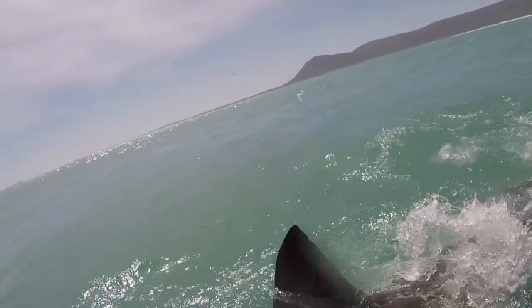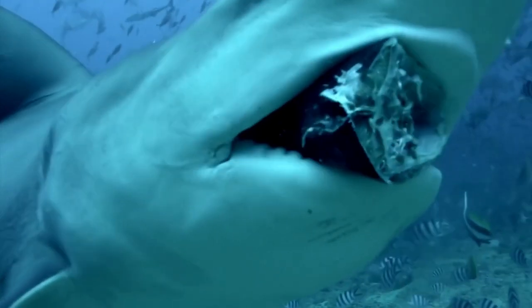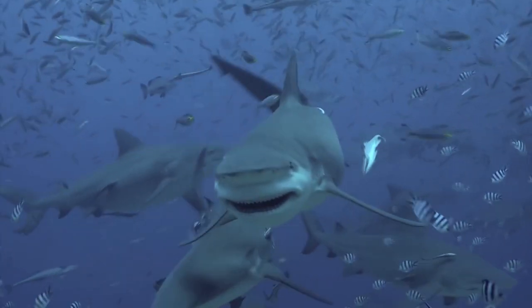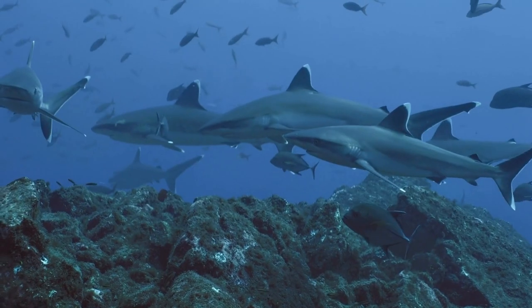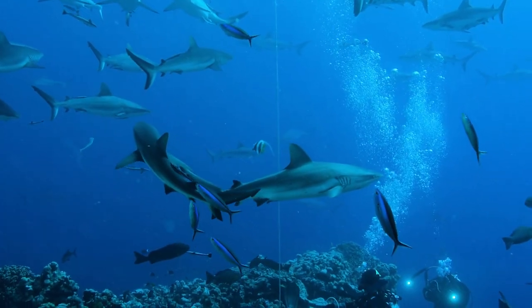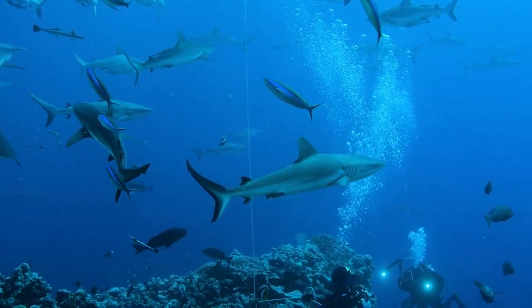Hello and welcome to our ultimate guide to shark species. Sharks have a reputation for being menacing creatures, but there's so much more to these fish than their sharp teeth and ferocity. In fact, there are more than 500 known species of sharks swimming in our oceans, each with its own unique characteristics.